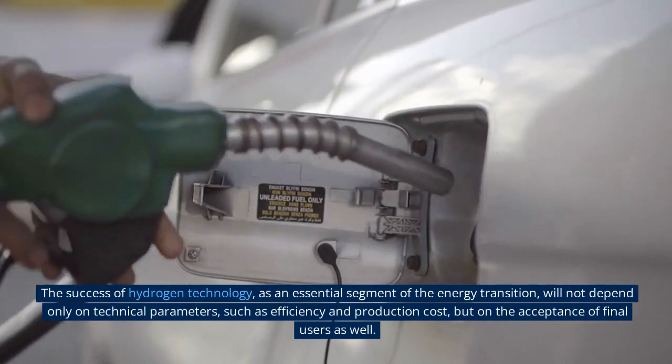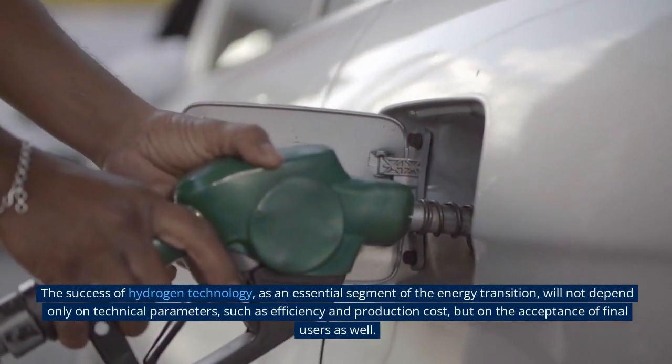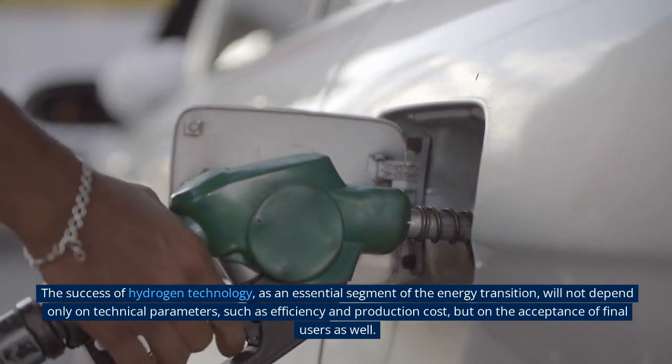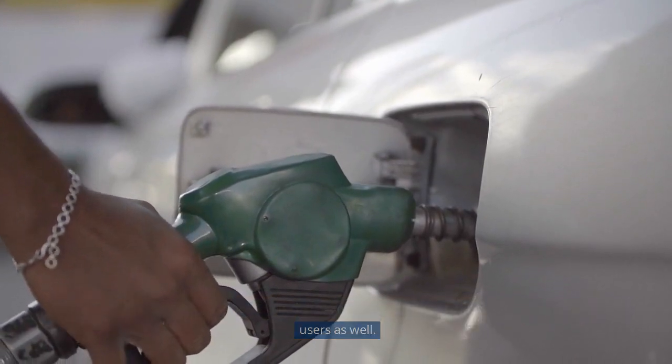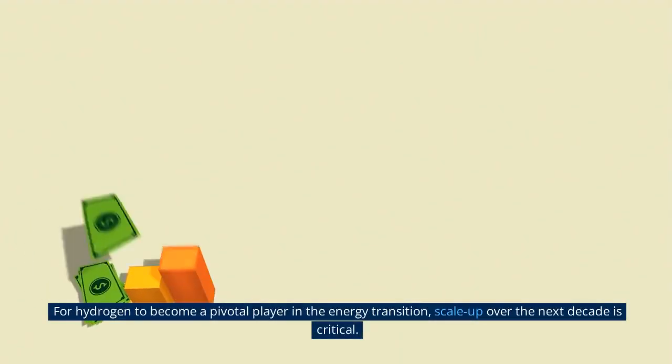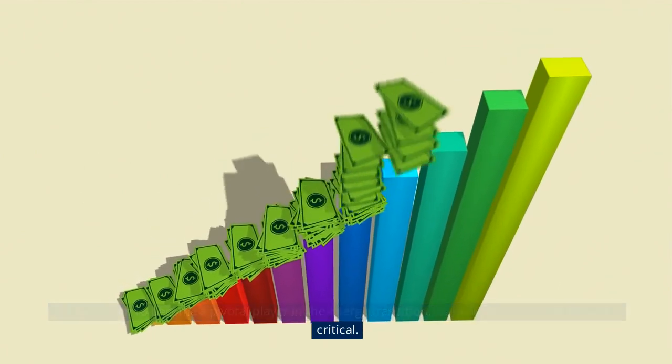The success of hydrogen technology as an essential segment of the energy transition will not depend only on technical parameters such as efficiency and production cost, but on the acceptance of final users as well. For hydrogen to become a pivotal player in the energy transition, scale-up over the next decade is critical.